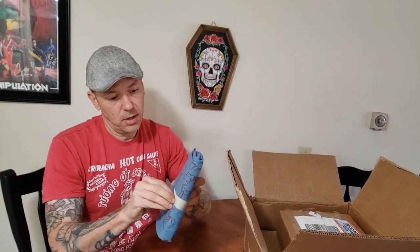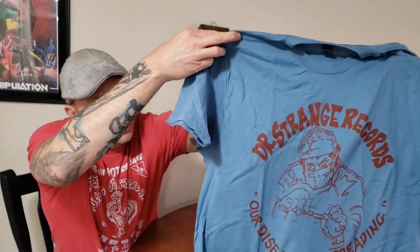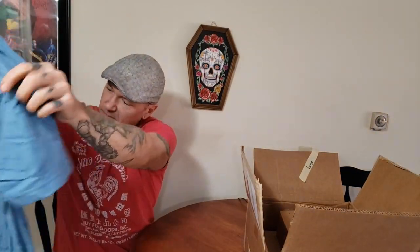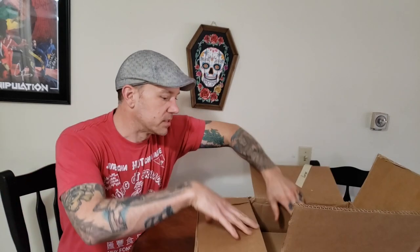Oh cool — look guys, they sent me a t-shirt! Let me get this open. I like the color, that's cool. Can you see this? That's pretty cool — it's a freebie, that's so nice of them. 'Our Disease is Spreading' — I like that. Okay, let's get into the box.